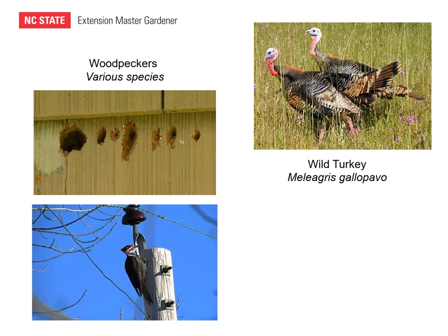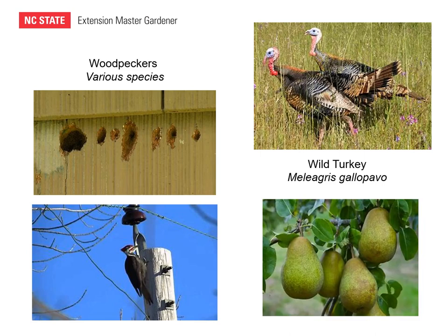Wild turkey is frequently seen in groups foraging for insects, seeds, and fruits. They may cause depredation of cultivated fruit trees, and sometimes they will tear up the ground with their sharp claws when foraging. For a number of years I lived in Kansas and had a couple of pear trees. Often when the pears were beginning to ripen, I would go out and find that most or all the pears had been removed. My wife went out one morning and found a whole flock of turkeys in the tree and under the tree just pulling the pears off — showing the kind of depredation that can occur with wild turkey.